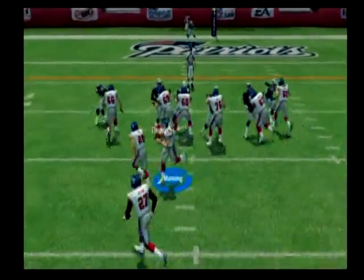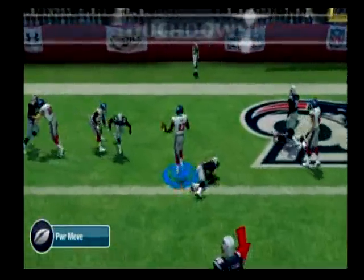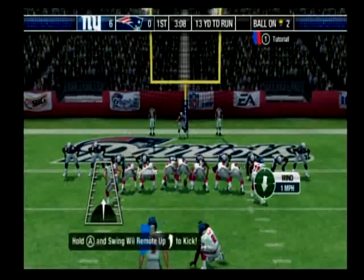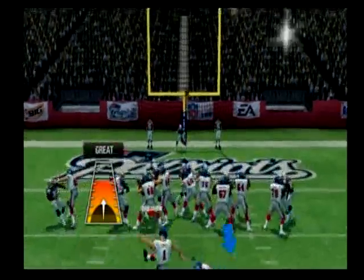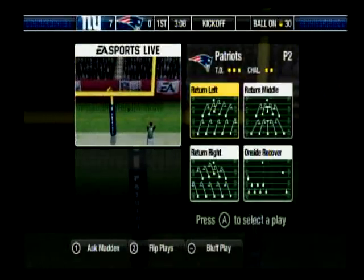Out of the I-formation, hand it off. Breaks free, and they're in. Touchdown! That touchdown had everything. Comes in to attempt the point after. The point after is good. Perfect way to start this one off.